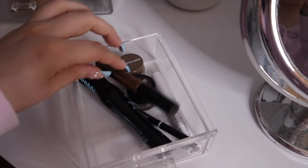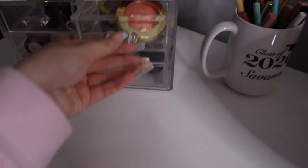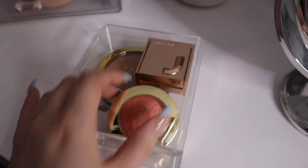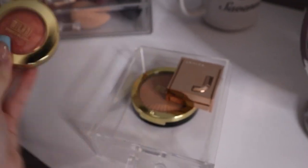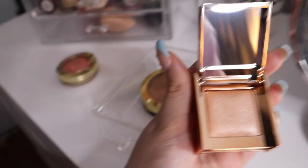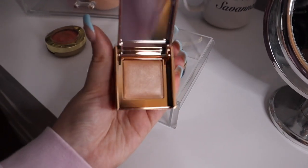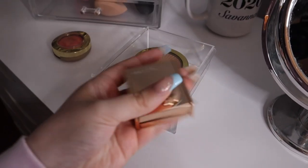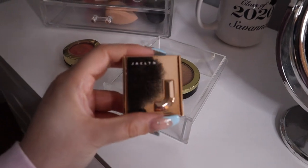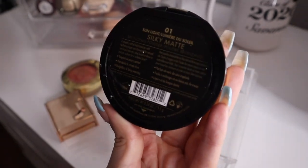In another section I keep my Essence Lash Princess mascara, NYX brow pencil, NYX tinted mascara, a Wet n Wild mascara, and two pomades — one from LA Colors and one from Maybelline. In the next section I have my Milani baked blush in the shade Luminoso, my Jacqueline Cosmetics highlighter in the shade Iced — the packaging is super pretty.